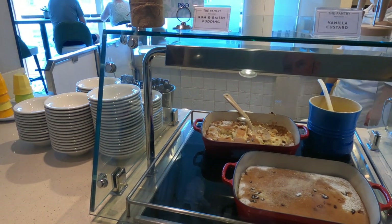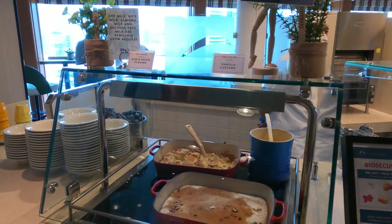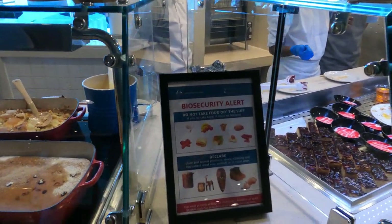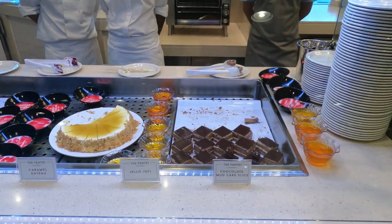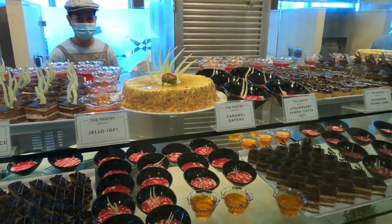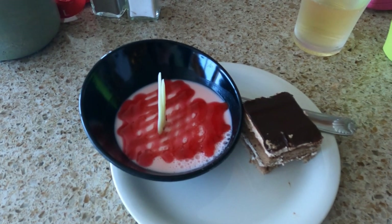Let's have a look at what's on the dessert menu today. We've got some rum and raisin pudding, vanilla custard, blueberry pound cake, strawberry panna cotta, Tomogato jello, chocolate mud cake. What shall we go with today? This is the sugar bar. Couldn't make my mind up, so I narrowed it down to two and had both — chocolate mud cake and strawberry panna cotta.